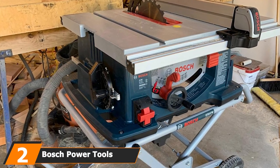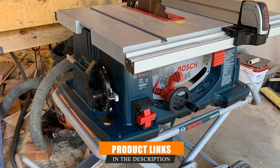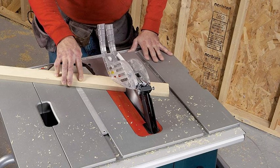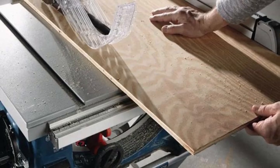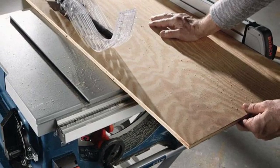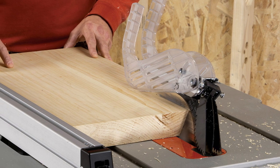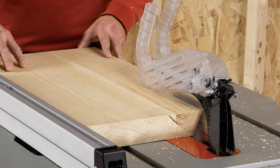At number two we have the Bosch Power Tools 4110 table saw. It is a 15-amp saw with up to 3650 RPM, capable of ripping and cutting tough and fine materials. It weighs about 110 pounds, making it ideal for small shops. A notable feature is the large cast aluminum top that provides a sufficient working area with up to 30 inches of ripping capacity. It also boasts soft-start circuitry for effective motor startup and reduces the chances of tripping the circuit breaker, plus restart protection and a guard system for safety.